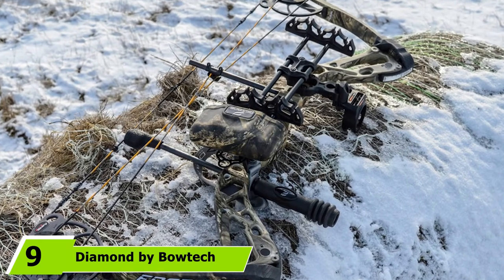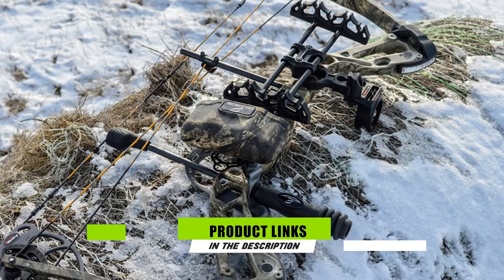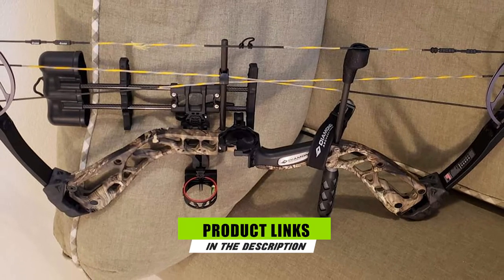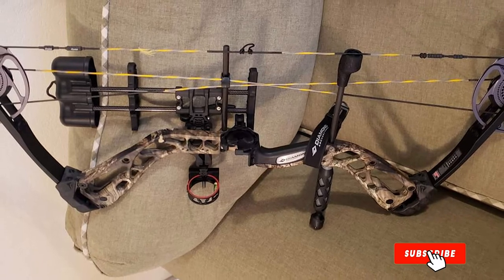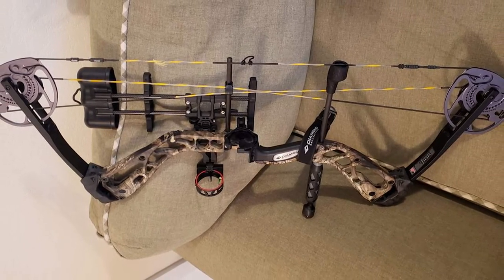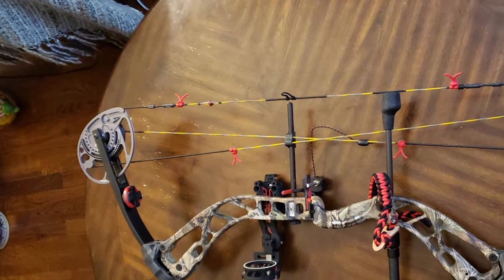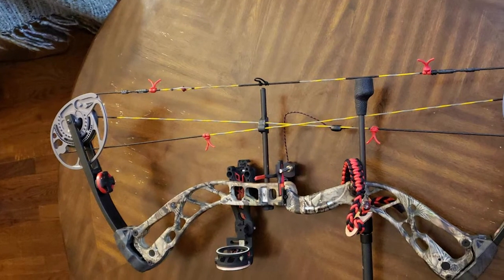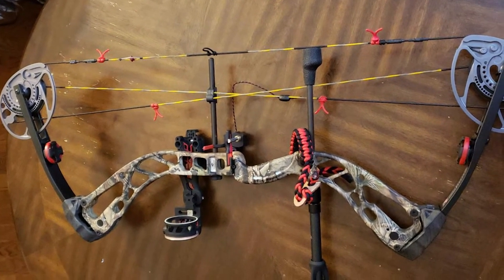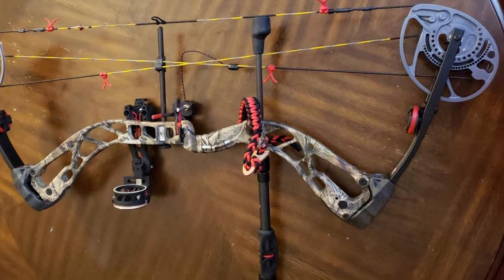Next at number nine, we have the Diamond by Bowtech Edge SB-1. Out of all the bows we reviewed, the Diamond Edge was the best combination of features and quality at a great price. Diamond Archery and their parent company Bowtech Archery make quality compound bows used by bow hunters and target archers of all levels. The draw length and weight adjustment range is unheard of — going from 7 to 70 pounds of draw weight and a 15 to 30 inch draw length — with an arrow speed of 320 fps, as fast as many of the most expensive bows.